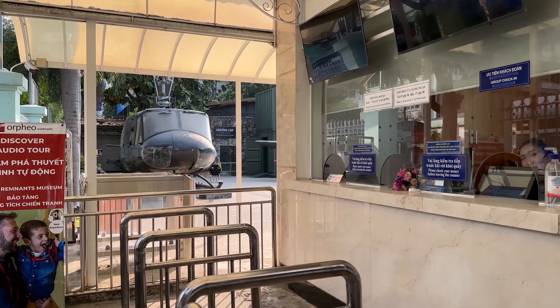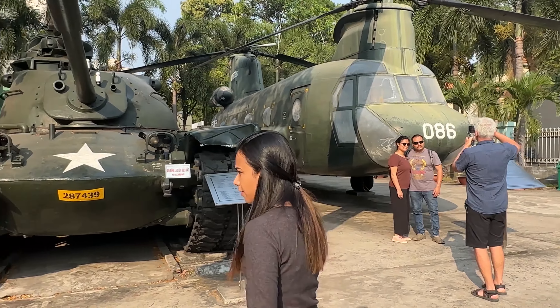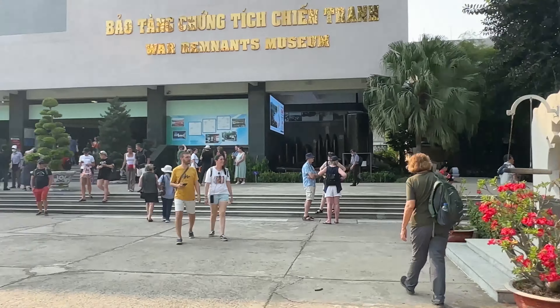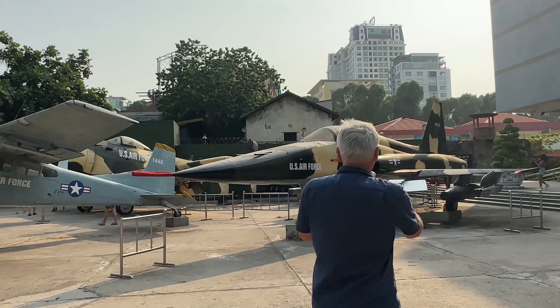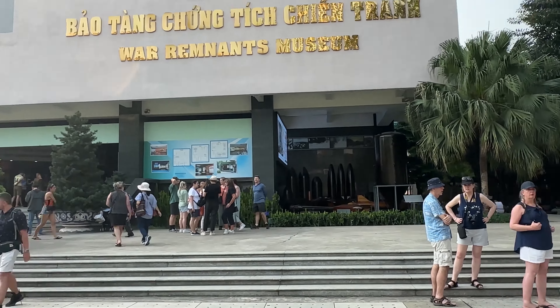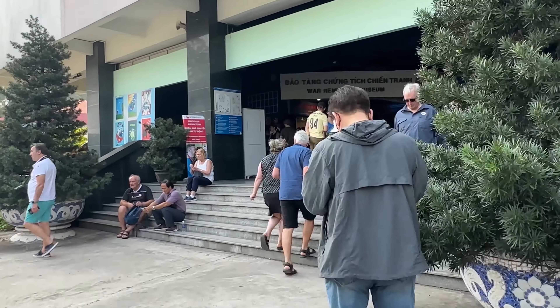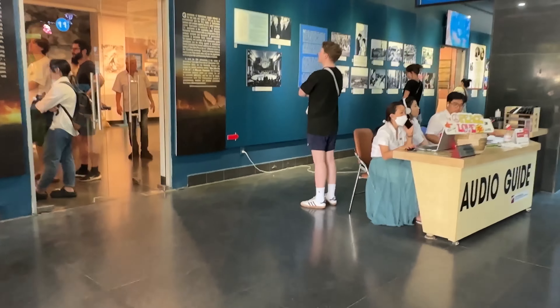This is the War Remnants Museum in Ho Chi Minh City. Vietnam is a communist country. At the time there was a war with the USA. They defeated the USA. The USA is a powerful country, but Vietnam used manpower and weapons and they defeated the USA.